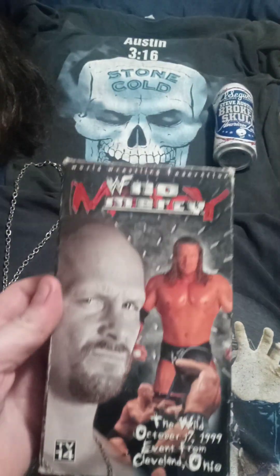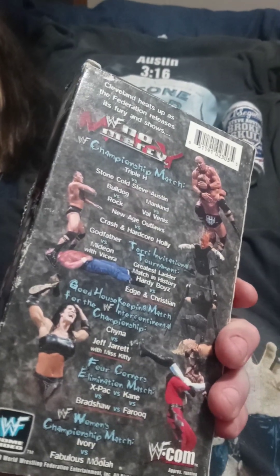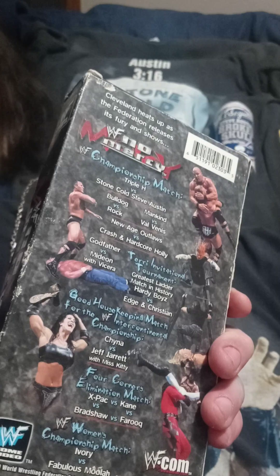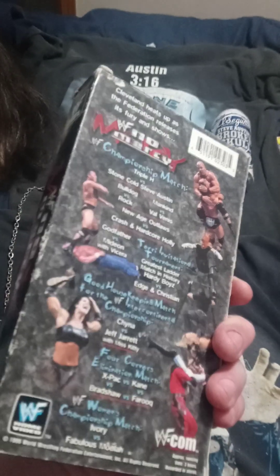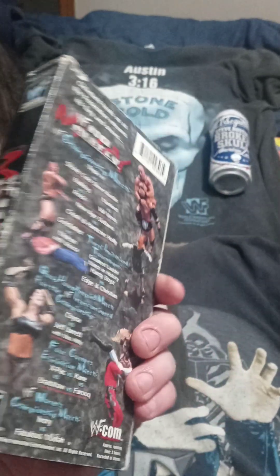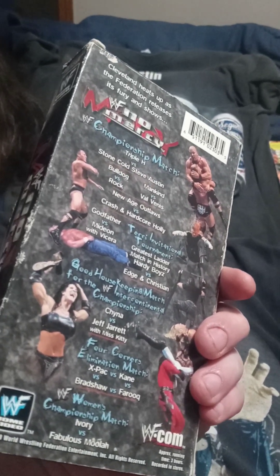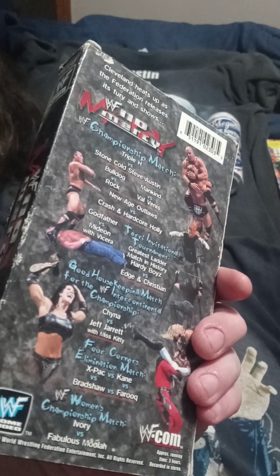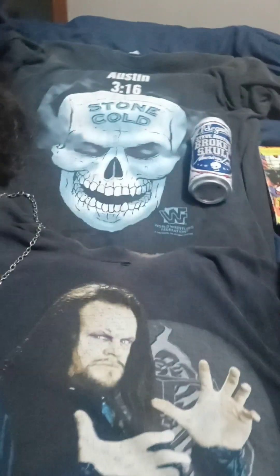'99 was a great year — No Mercy 1999. The return of Stone Cold versus Triple H after Triple H beat the hell out of Austin's legs at SummerSlam — a really great match, absolutely love that one. And the Terri Invitational Tournament — the greatest ladder match in history, Hardy Boys versus Edge and Christian. That was the beginning of that whole feud. That was awesome.